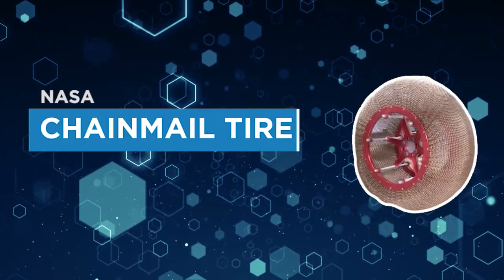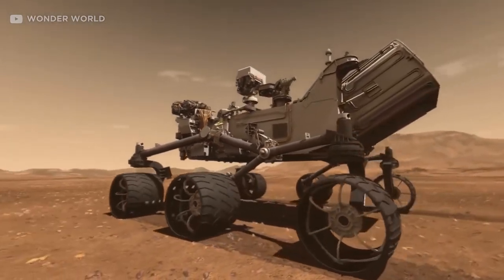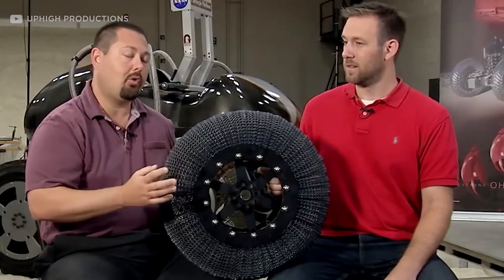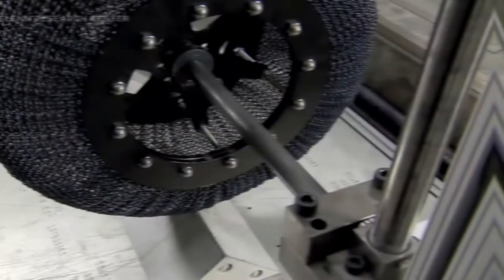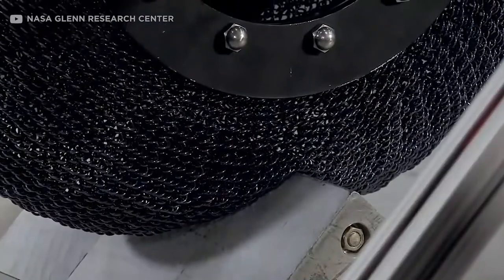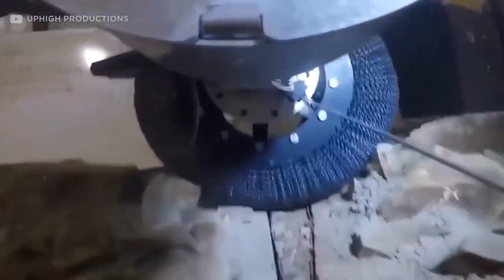Number 5. NASA Chainmail Tire. No one enjoys getting a flat tire, but imagine if you were on the moon or Mars and your tire blew. NASA recently designed a new type of tire to eliminate the need for flat tires. It appears to be made of chain mail from millions of miles away; in fact, it is made of nickel and titanium alloys. It does not puncture under pressure like typical air-filled tires, instead rolling over whatever barrier is in its path.